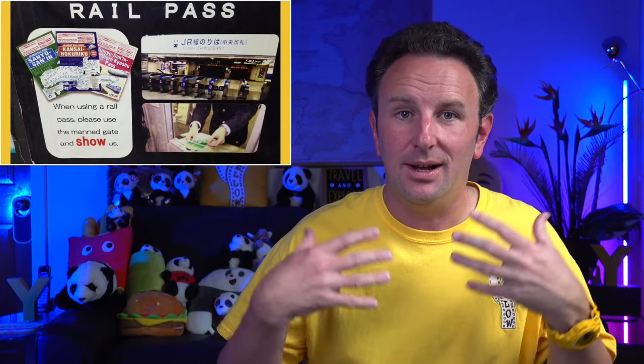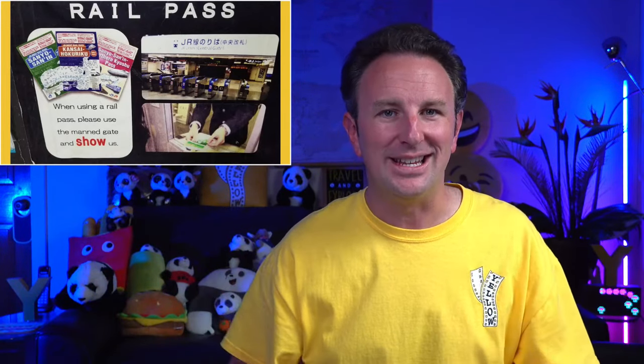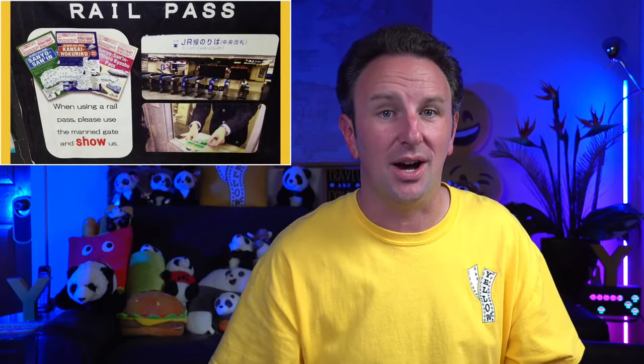The JR Pass comes in different day versions: a seven-day pass, 14-day pass, or 21-day pass. The seven-day ordinary pass is 29,650 yen — about $300 US dollars. The green pass for seven days is an extra 10,000 yen, so 39,000 yen total for green car. At $35 a day for the seven-day pass, you need to use those seven days on consecutive days. They're generally cheaper if you buy them online before you go.